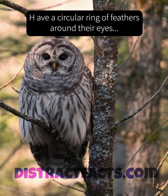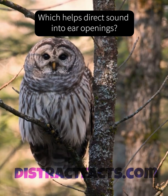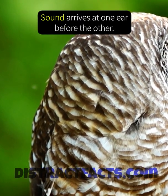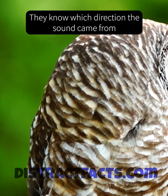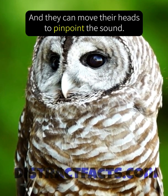Did you know that barred owls have a circular ring of feathers around their eyes called a facial disc, which helps direct sound into ear openings? Since the ear openings are in different spots on their head, sound arrives at one ear before the other. They know which direction the sound came from, and whether it was high in the trees or close to the ground, and they can move their head to get a precise location.